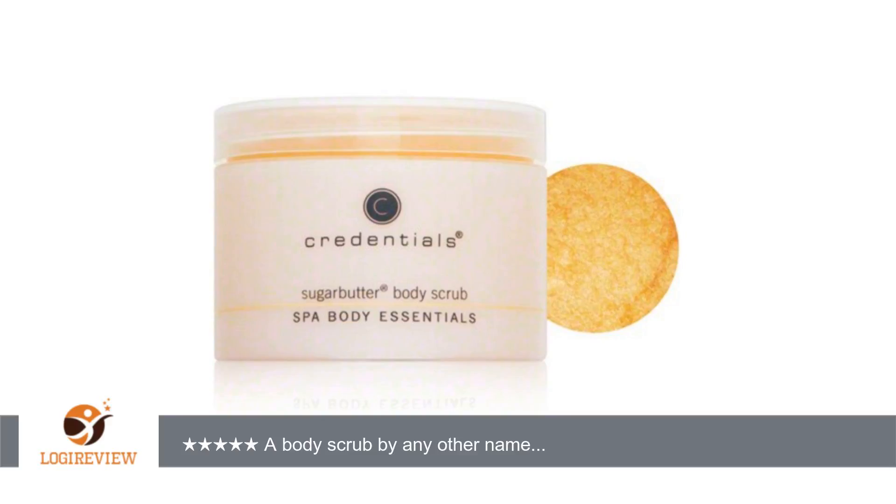A customer wrote: I've seen this exact same product in the very same packaging, except for the brand name, under local spa names all over town. It's a great product but I'm not sure who actually manufactures it. So shop around for the best price and factor in shipping costs versus your time running around to find this sugar butter body scrub.